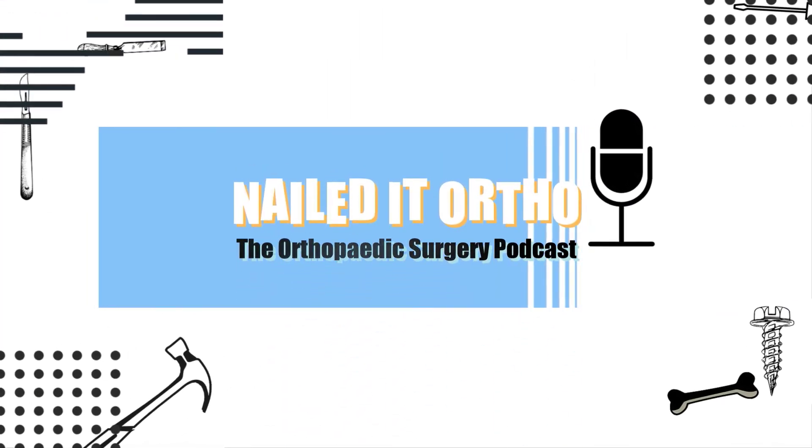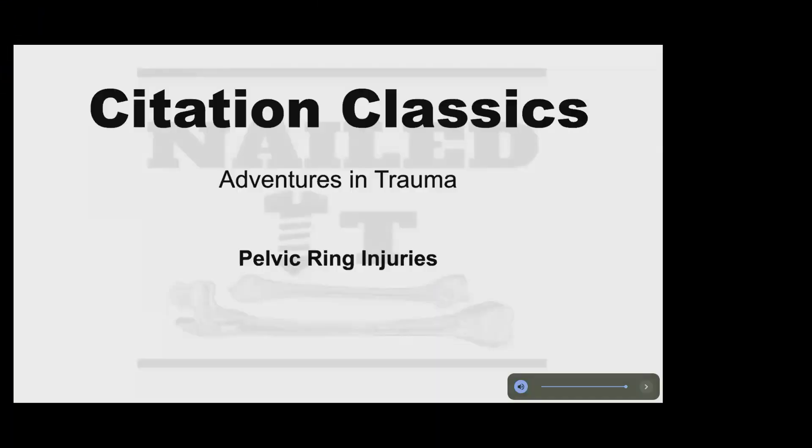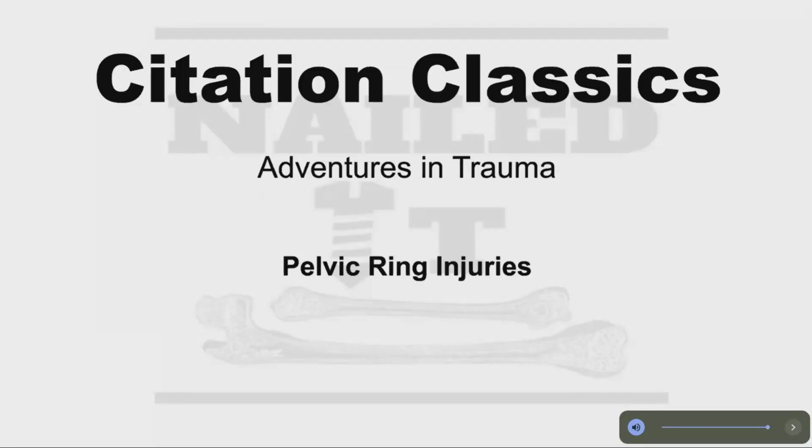You are now listening to Nailed It, the orthopedic surgery podcast. Hello and welcome to another Citations Classics, another adventure in trauma. Anybody interested in trauma or any trauma topic worth its salt is going to have to dive into the pelvis at some point — get your hands on the pelvis, get in the action, and we wanted to start big with it.